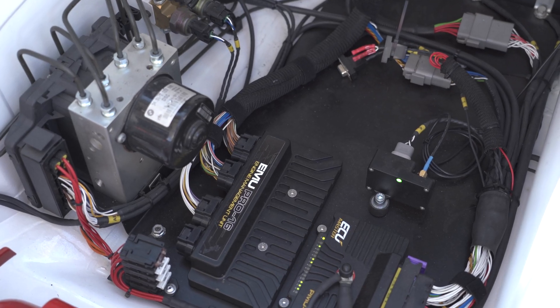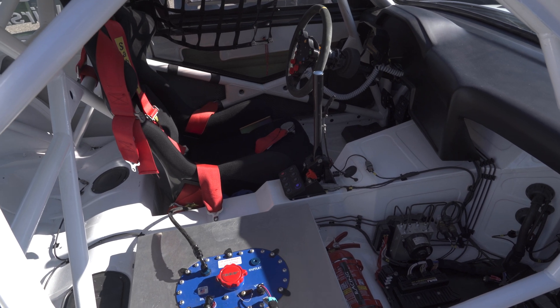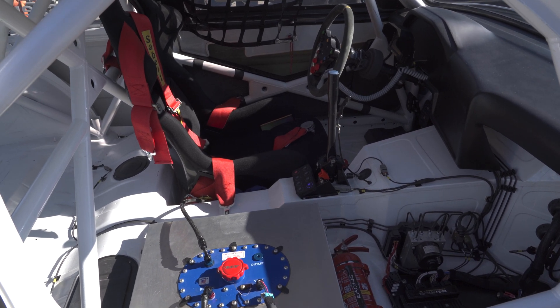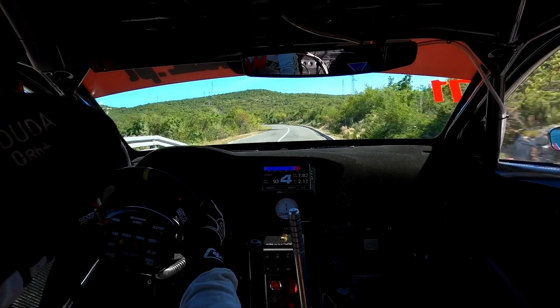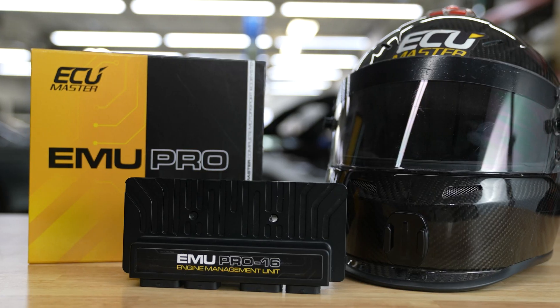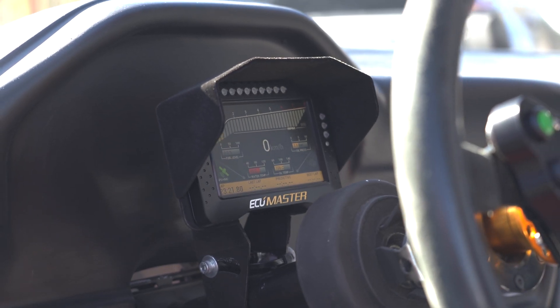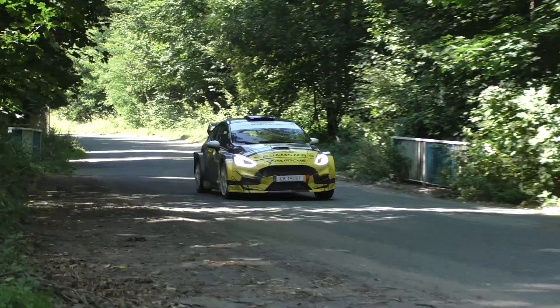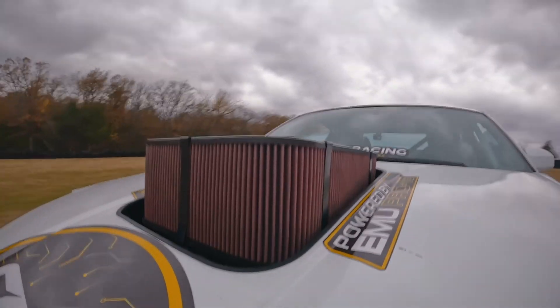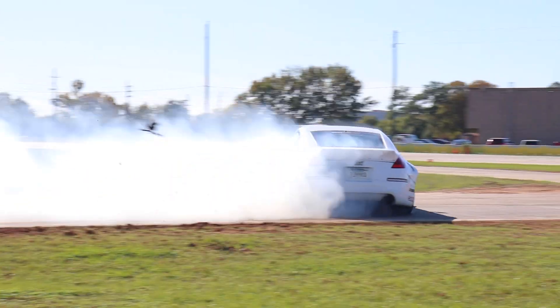With its compact size, the ECU Master EMU Pro can be installed in a wide range of vehicles without taking up precious space. The ECU Master EMU Pro is fully customizable, with a wide range of advanced features, functions, and custom tables available — whether you need gearbox control, anti-lag, boost control, or much more.